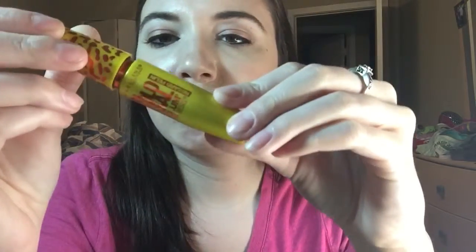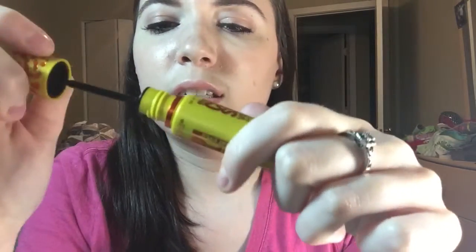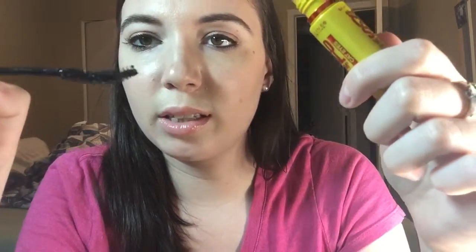I picked up this Colossal Volume Maybelline mascara, the cat eye one — it's curved like this. I've been wearing it for two days and I like it. I never tried false lashes; I always use my own and just put on mascara. I really like how this one separates them and makes them fan out and look longer. I've always used Maybelline mascara — it's one of my top favorites.